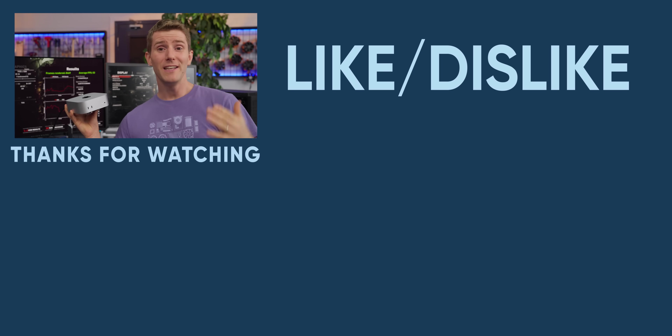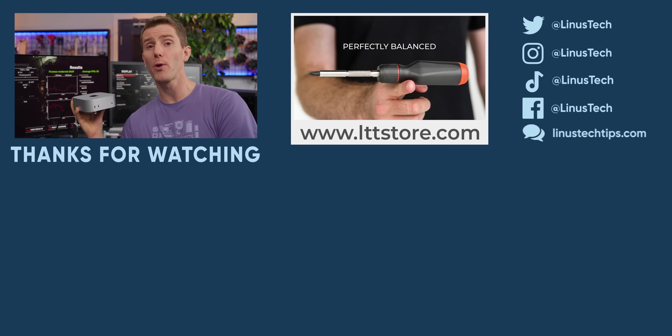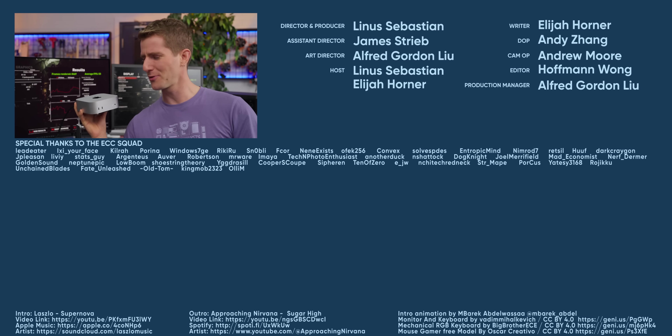Thanks for watching. If you liked this video, check out the $10,000 Mac Pro killer that we made almost a year ago — Apple definitely doesn't perform as well when you start going up into the higher price range.